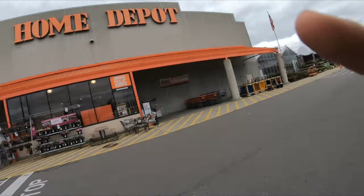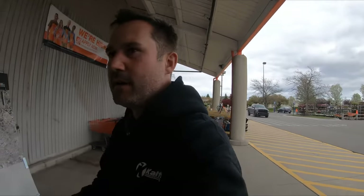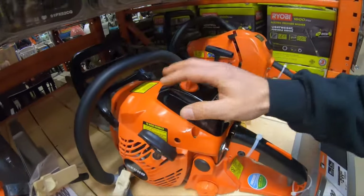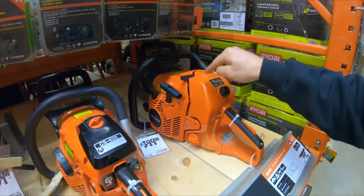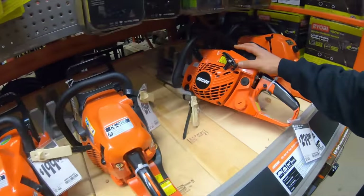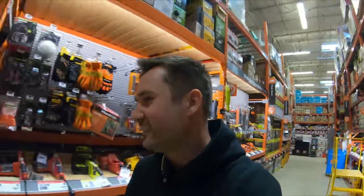Home Depot. This is a beautiful year — 2019 feels good. This new model chainsaw, the CS 590 — this is an amazing saw. Their older ones weren't as good, but these new ones are great saws.